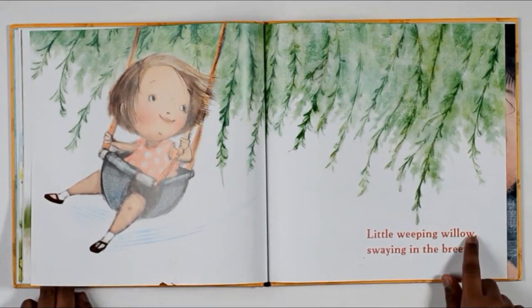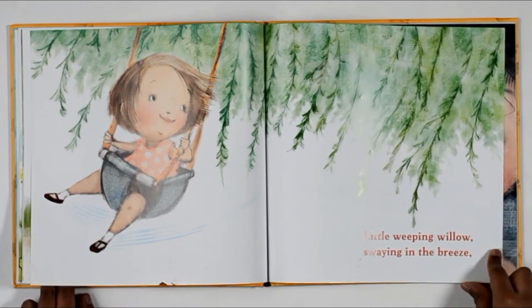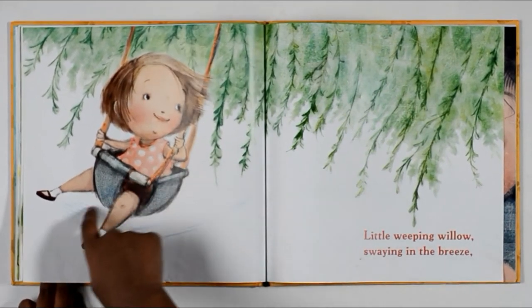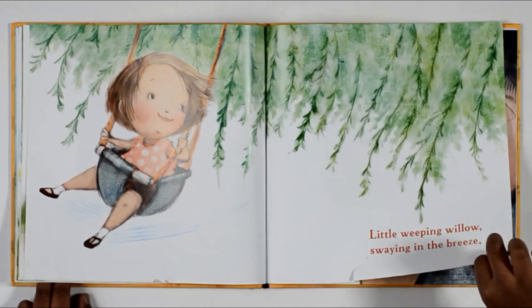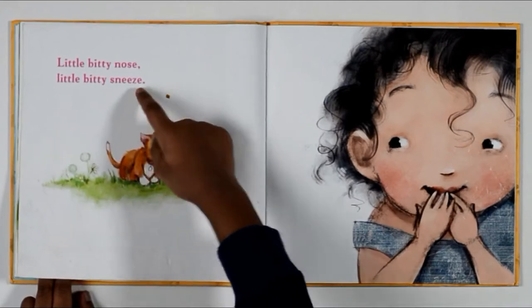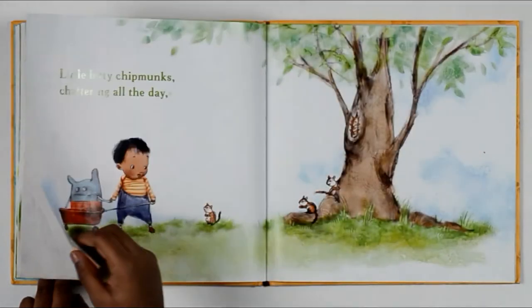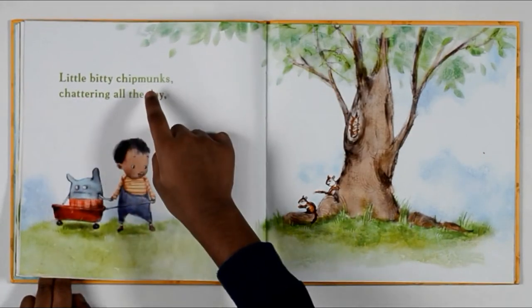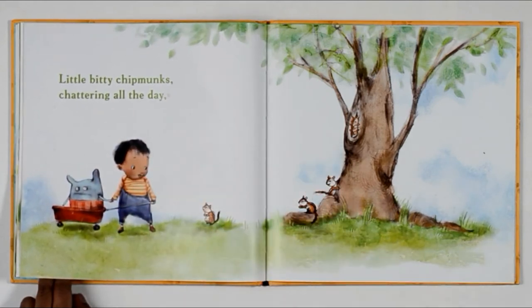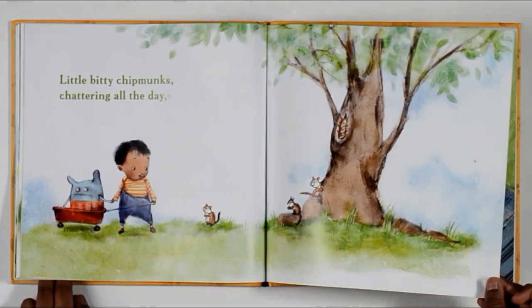Little bitty willow swaying in the breeze. So this is a swing and the girl is swinging in the sway. Little bitty nose, little bitty sneeze. Have you ever seen a cat sneeze? Little bitty chipmunks chattering all day. Have you ever seen chipmunks in the tree? Yes, sometimes.